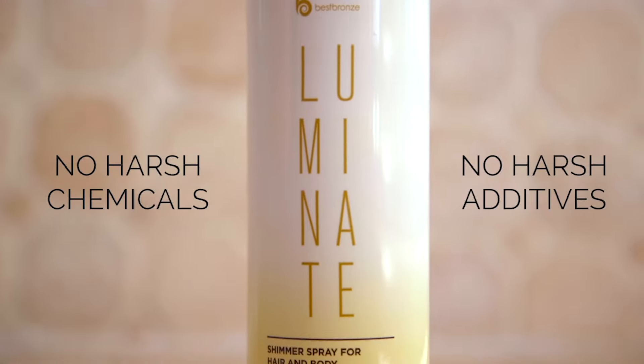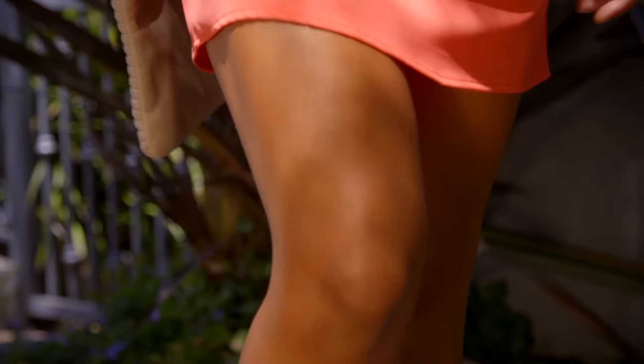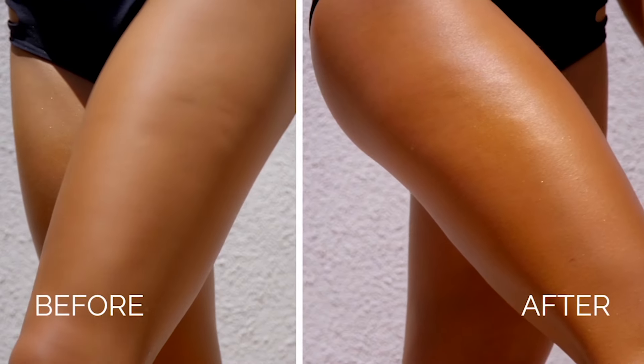With no harsh chemicals or harsh additives. It also has a nice light fragrance, so there's no nasty smell. It's safe on sensitive skin, and it works on any complexions, from fair to dark. But of course looks best with the best bronze tan. I love the way Luminate makes my skin glow, and I know that you're going to love it too.